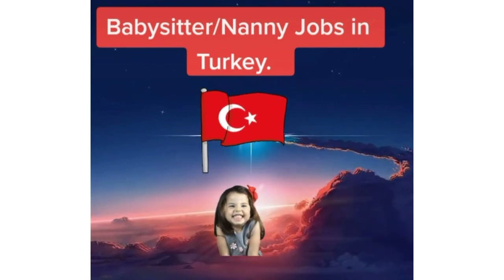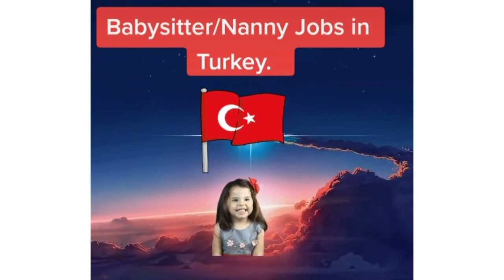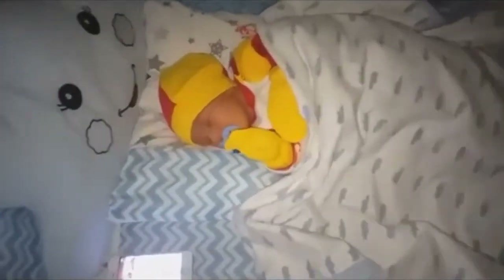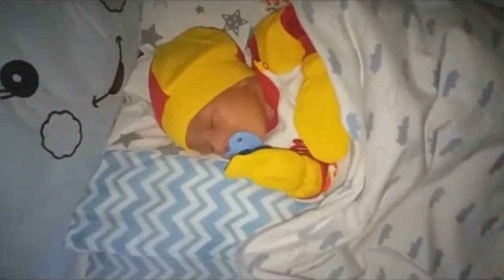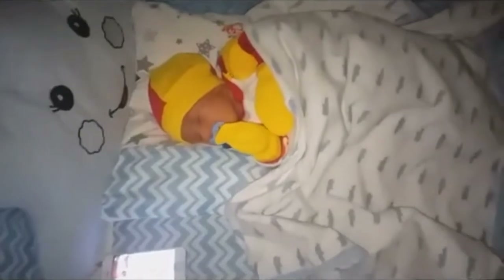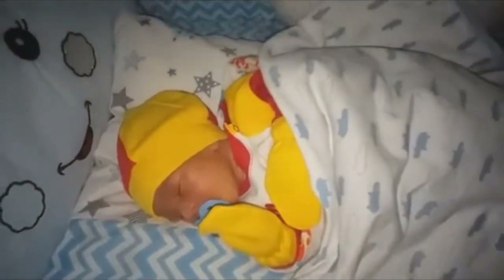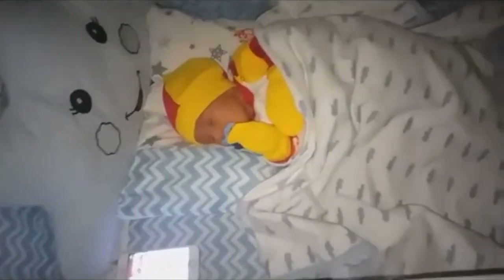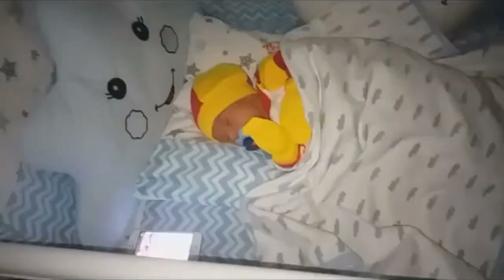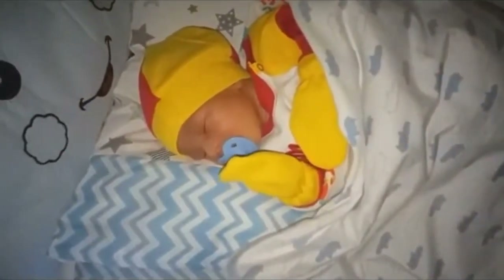Now, for my Kenyan ladies — if you are looking for a babysitting or nanny job in Turkey, I have some opportunities for you. Just DM me or send a private message on Instagram at TaKenya. I'll be sharing more information about babysitting job opportunities here in Turkey. Otherwise, bye for now!